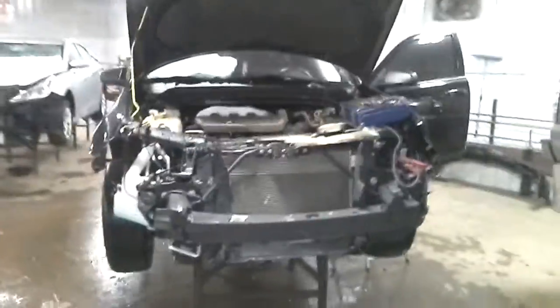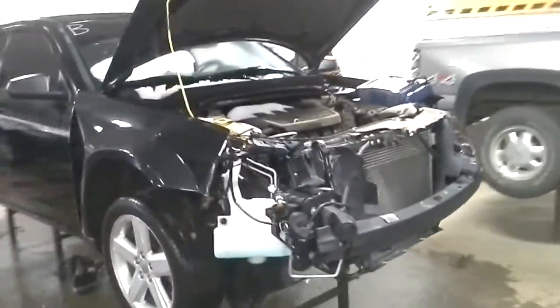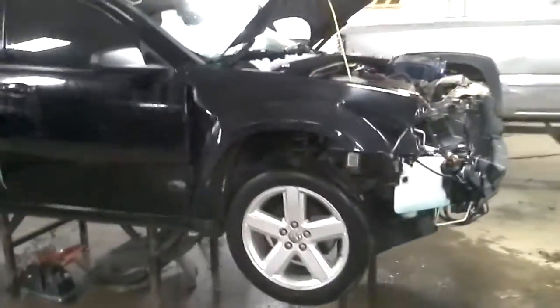This one does not start. It's a wiring issue. Black in color. Front damage.